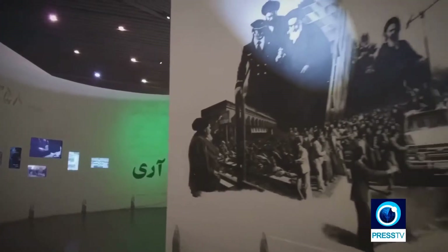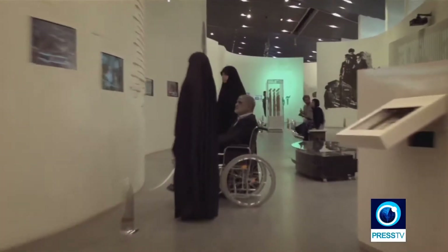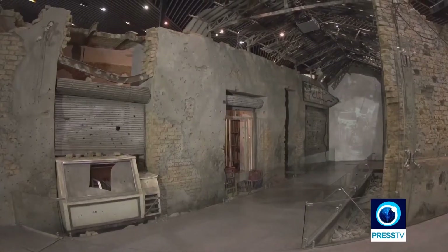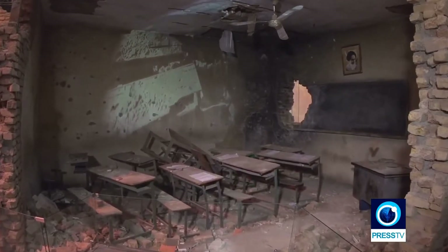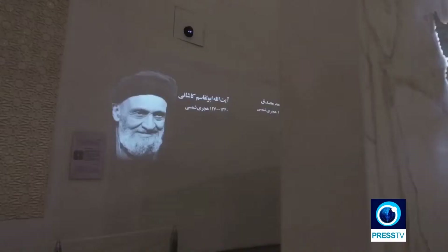In the entrance, the Hall of Butterflies welcomes visitors with a display of personal belongings of the victims of the war found in different battlefields. There's also a chamber that showcases the city of Khorramshahr back in the 1980s, the city which is located in Khuzestan province, southwest of Iran, and a strategic port that was attacked by Iraq during the war.